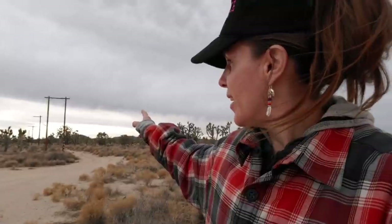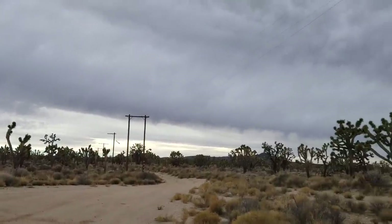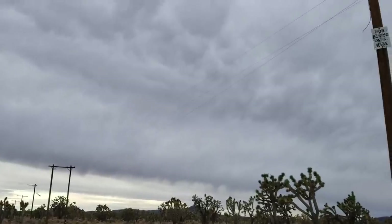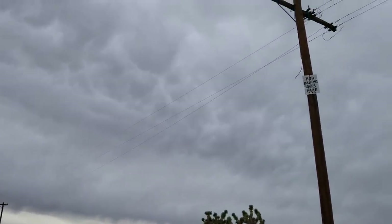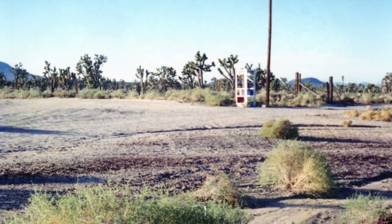We left camp this morning and took a detour up this amazingly beautiful road through a Joshua Tree Forest — kind of out in the middle of nowhere, even by Mojave Preserve standards. We were trying to get to a very specific location, following these telephone poles, which are now long out of use, to a site where there used to be a phone booth.